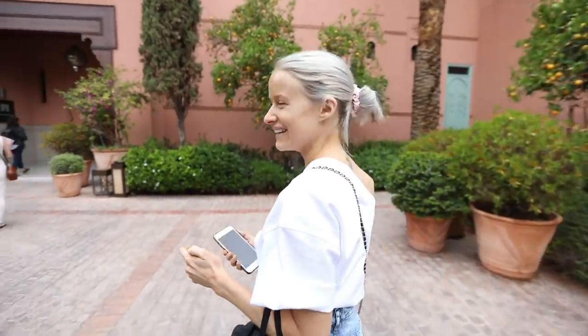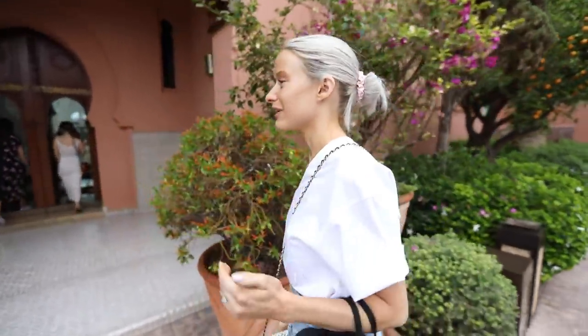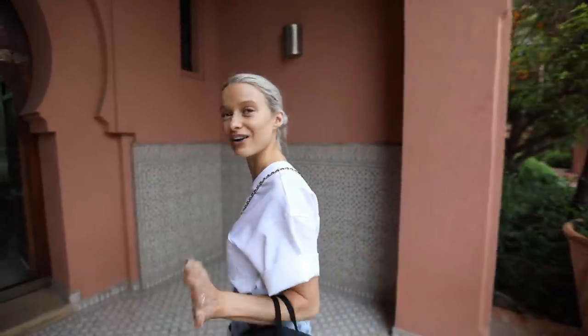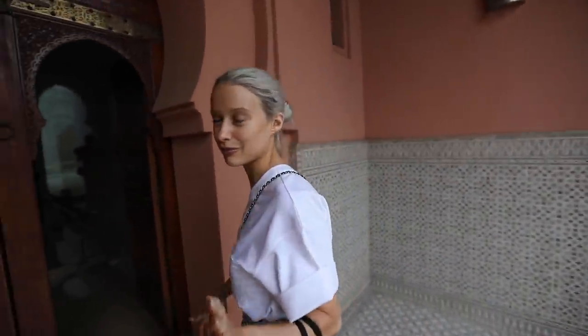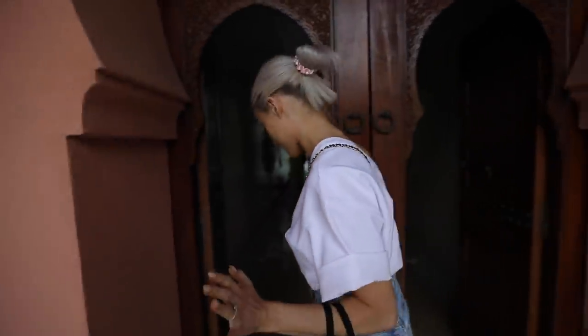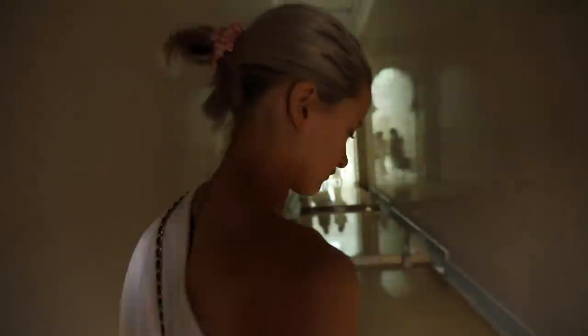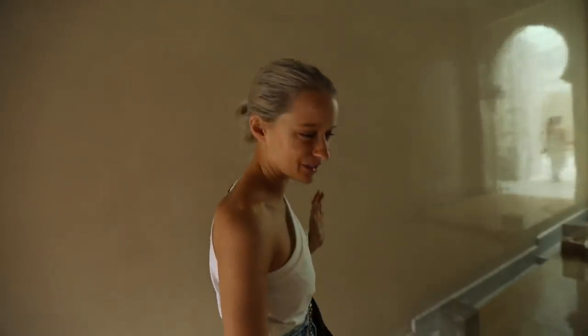Good morning! We've had a yoga session this morning in the sunrise — unfortunately it was cloudy so there was no sunrise, but at least we got it done. Now we're at the Mamounia so we're about to have a spa treatment, which I'm really looking forward to. I haven't had a nice little pampering spa session for a little while, so this is a big treat.